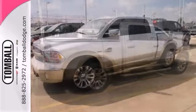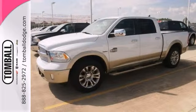Stop in today and take this one for a test drive. Call us today for more information, or feel free to stop by Tomball Dodge Chrysler Jeep on Highway 249, just north of Spring Cypress.